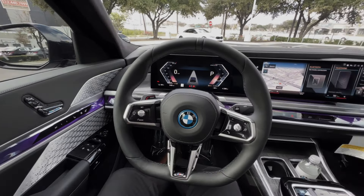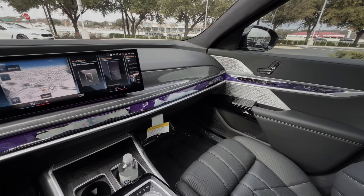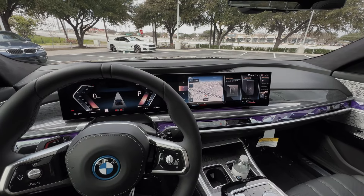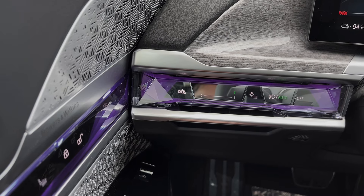Hopping into the 2023 BMW i7, you're going to notice a completely redesigned interior featuring illuminated crystal trim and BMW's iDrive 8 infotainment system. Additionally, there's a button on each door that you can use to automatically open them.